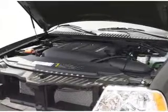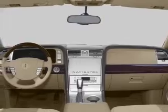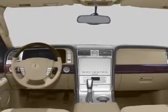Keyless entry. Leather seats. Power door locks. Power windows. Cruise control. An AM-FM stereo with multi-disc CD player. Power mirrors.